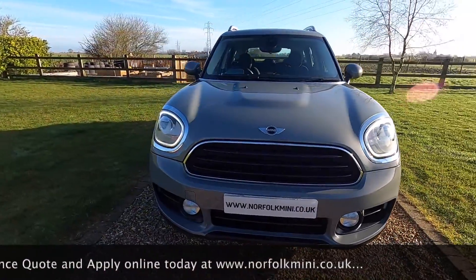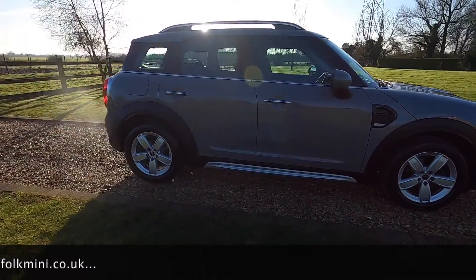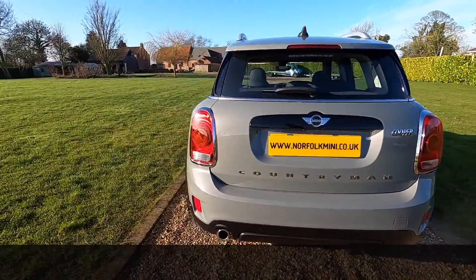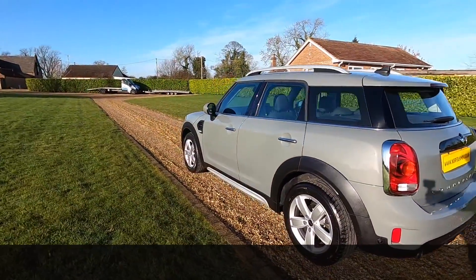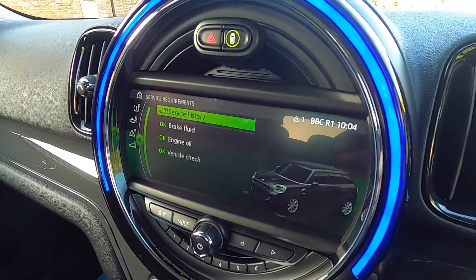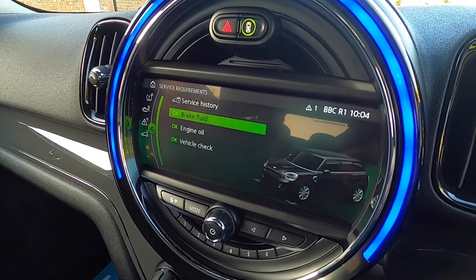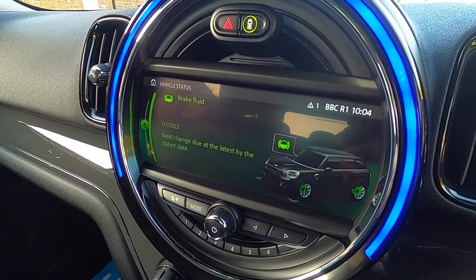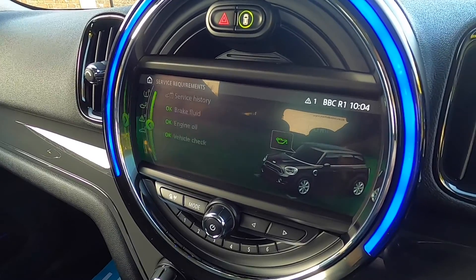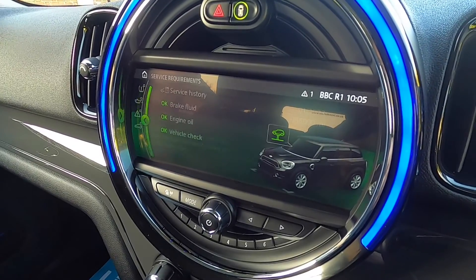There are over £5,000 of extras on this car with the Tech Pack and Chili Pack combined. If you click on the link at the end of the video you can subscribe to our channel, or visit our website for additional information and finance calculators. As you can see from the service display, all Mini service records are shown including the one we just carried out. The next brake fluid service is due July 2022, the next oil service is due January 2023 or 15,000 miles, and the next vehicle check service is due January 2023 or 15,000 miles.